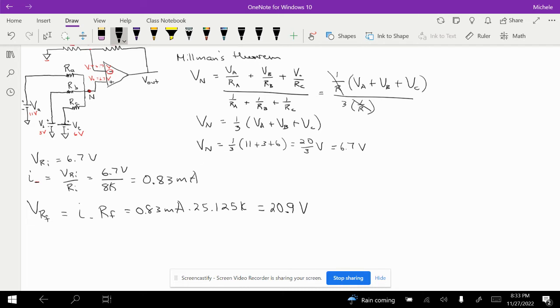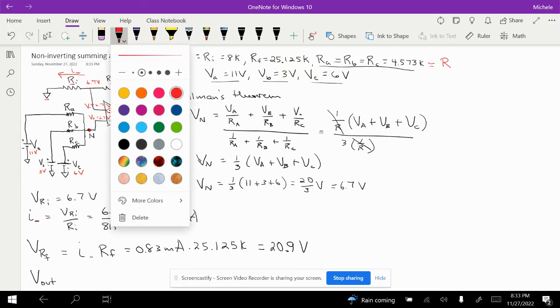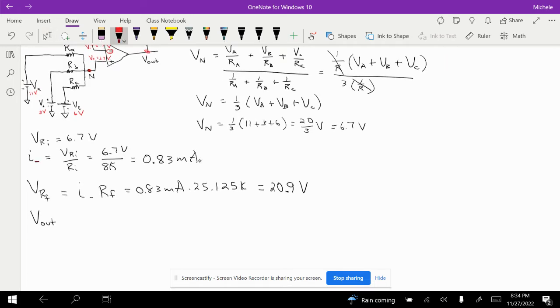We can now find Vout. At V minus we have 6.7 volts. Since current is traveling to the left through Rf, the voltage at Vout must be larger than at V minus. So we take 6.7 volts plus the voltage drop across Rf: 6.7 plus 20.9 volts equals 27.6 volts. That is our output voltage.